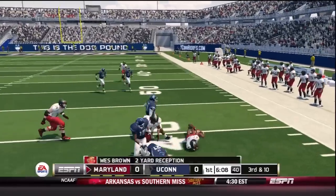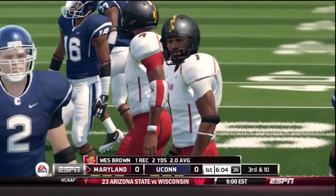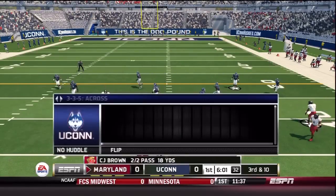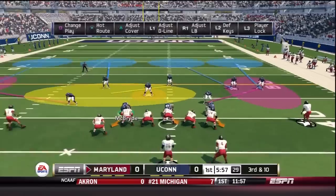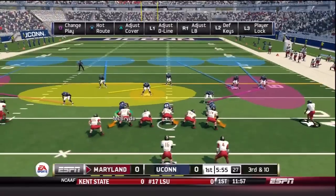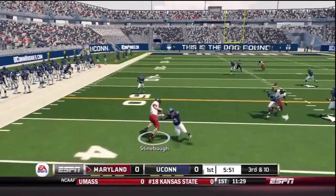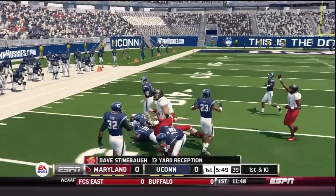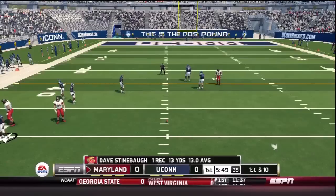Right on cue, UConn shows some great rallying to the ball in the flats. Coverage held, didn't allow C.J. Brown to scramble, was forced to check it down, and we held it to a minimal gain. And now here comes Maryland's tempo. Brown demanding a spy. Checks down to Dave Steinbaugh, who breaks a tackle, and we allow the first down. Gotta have more consistent tackling than that from the UConn defense.